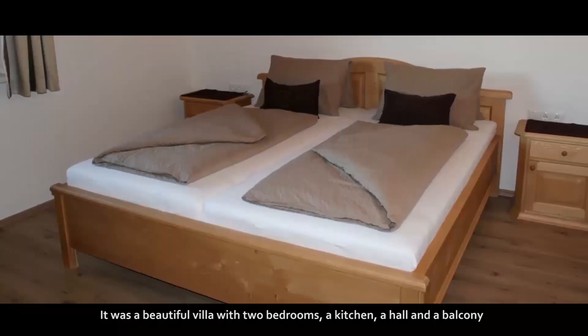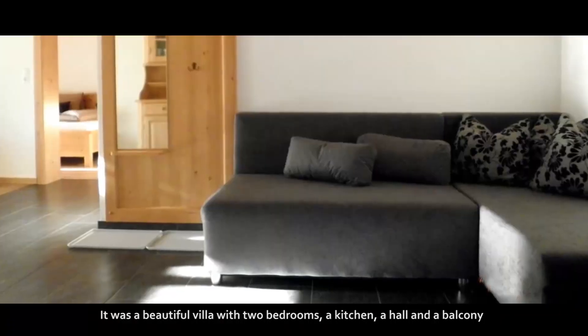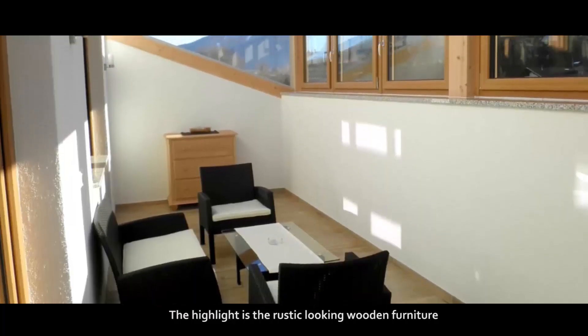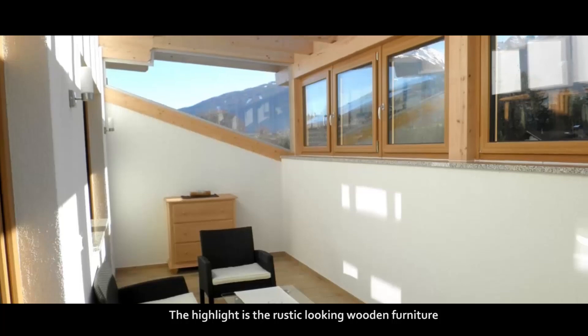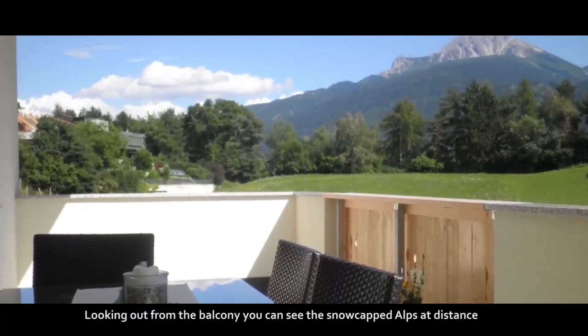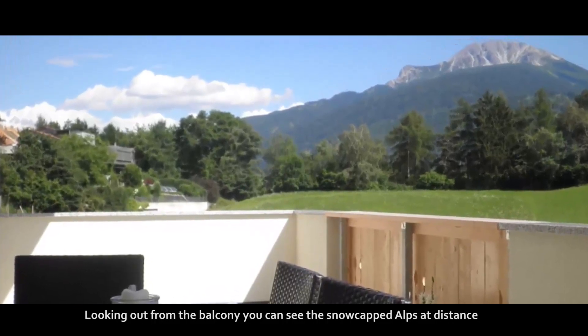It was a beautiful villa with 2 bedrooms, a kitchen, a hall and a balcony. The highlight is the rustic-looking wooden furniture. Looking out from the balcony, you can see the snow-capped Alps in the distance.